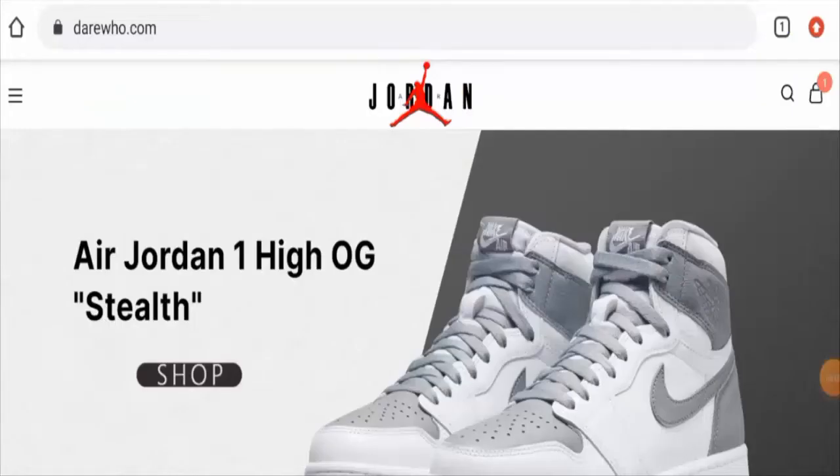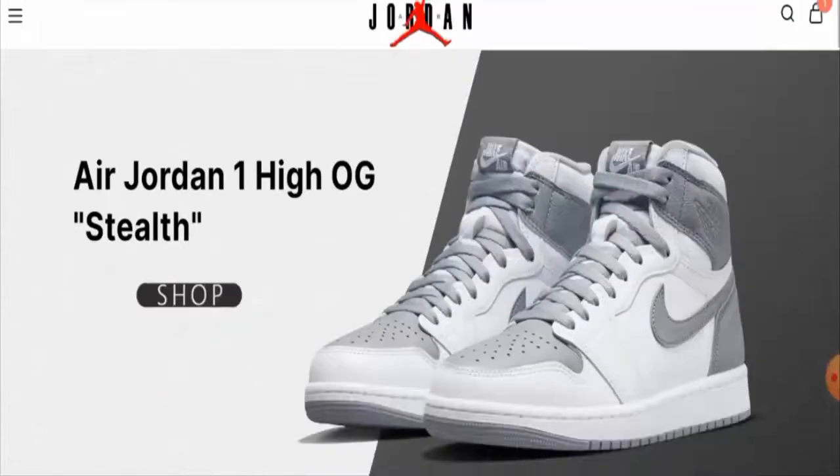Hi guys, welcome to today's video. Do you want to know about Darewho reviews? We are going to provide you with an unbiased review in this video, so please stay connected with us. If you want to buy any product from this site, please watch this video. If you have already experienced any fraud over this website, or if you have not received the product or got a damaged product, please watch this video till the end to find out how to get your money back.